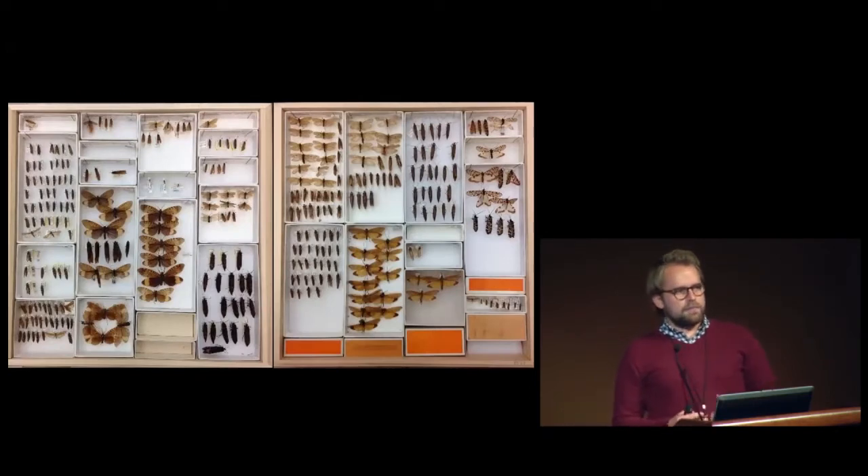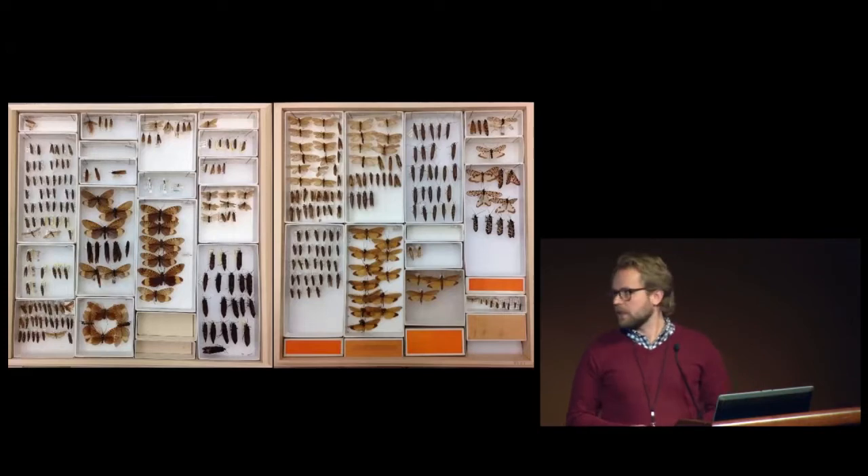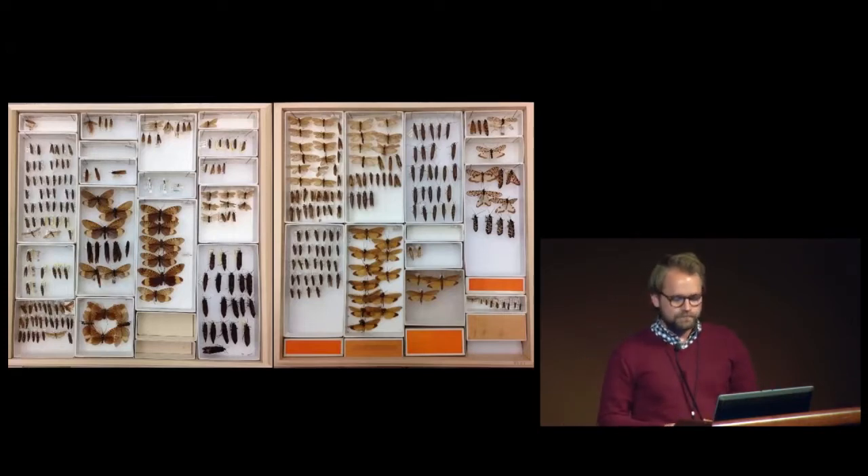I'd like to start by briefly examining my motivations for pursuing this research. Here are a couple of museum drawers taken from the entomology collection here. To probably most of you, this might look like a couple boxes full of little brown things. But to me, it represents a vast variety of species, diversity in form, in color, in size.